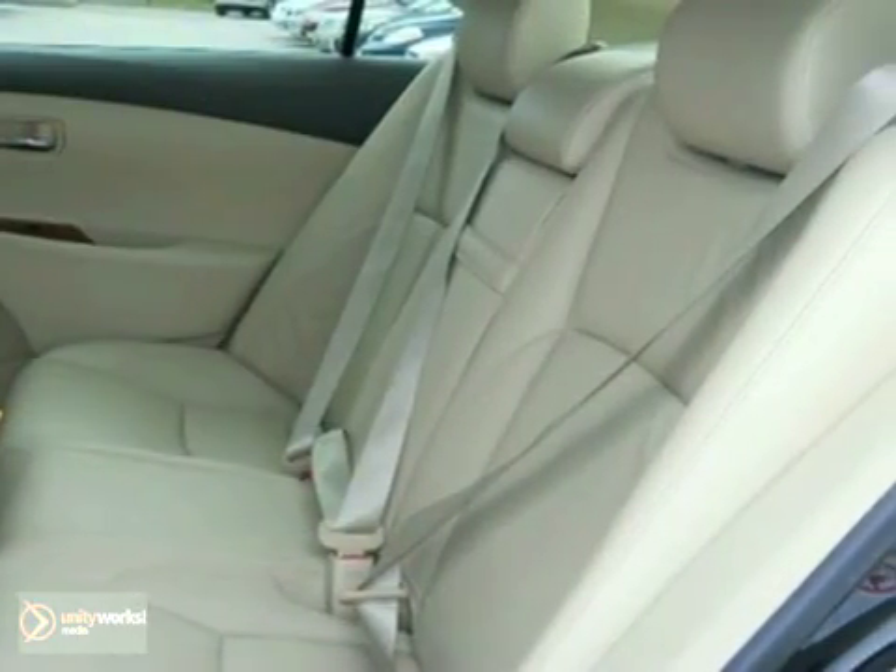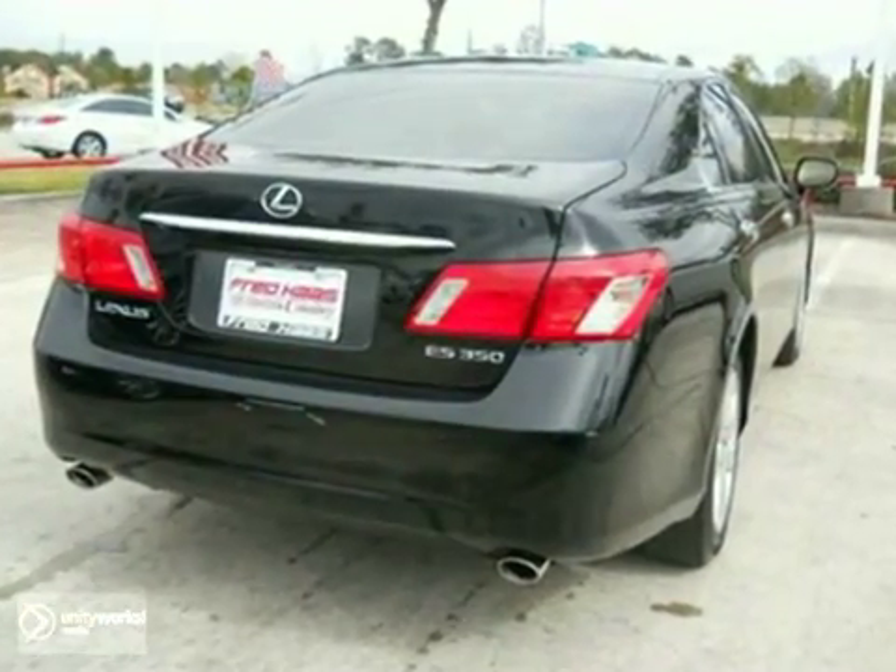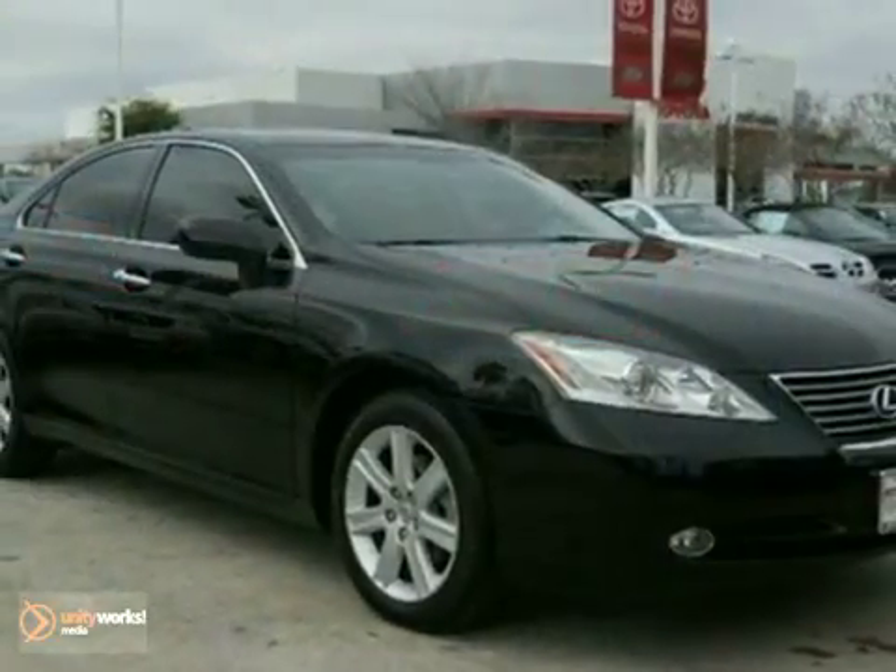The ES350 is the best value in its class with a wide array of standard features and a low cost of ownership thanks to the world-renowned Lexus reliability.